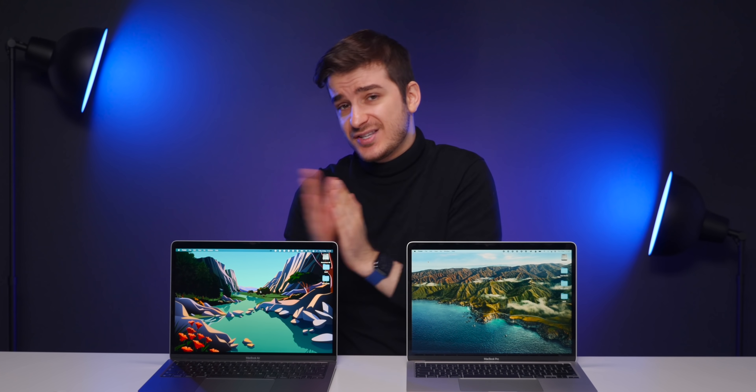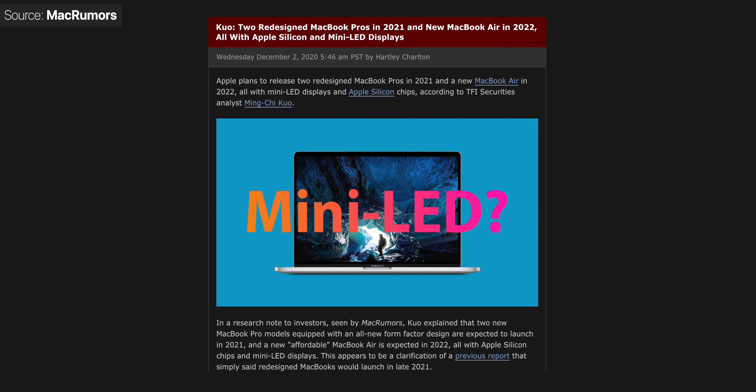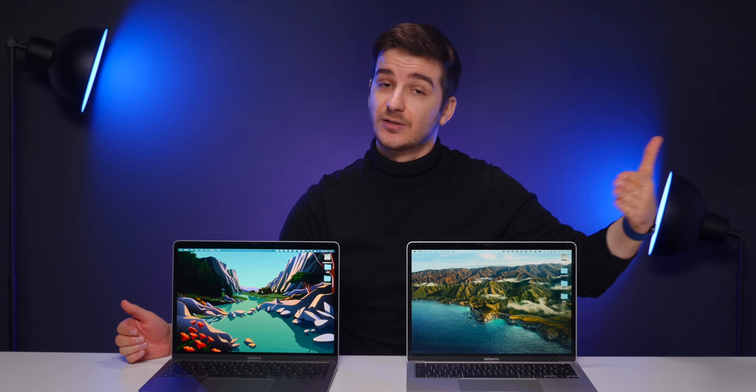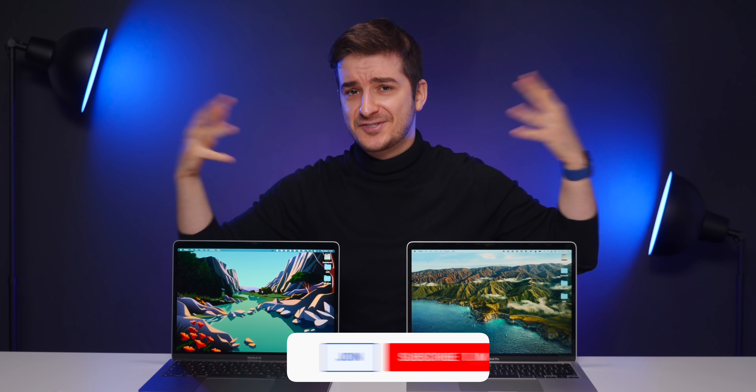I personally use the MacBook Pro because I like the Touch Bar and that extra bit of performance, but for most people, just stick with the Air. Also worth noting: a new 16-inch Pro and a four-Thunderbolt-port 13-inch or 14-inch model are coming next year, so if you're a creative professional you could wait for those, which will deliver even more performance than this 13-inch Pro. Let me know in the comments which one you'd pick, subscribe for more in-depth tech videos, and thanks for watching.